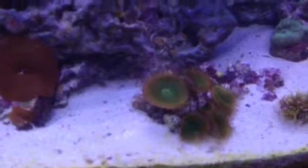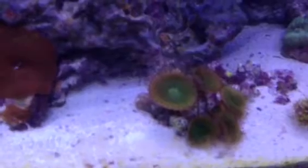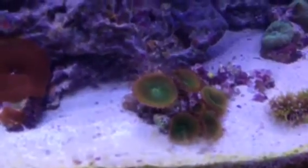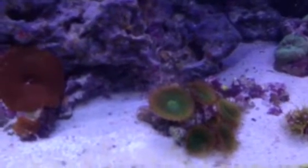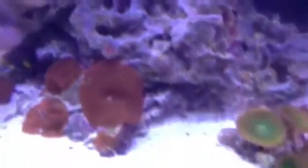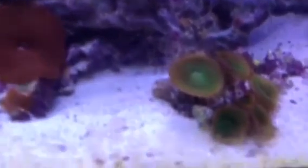My girlfriend was like, 'Oh, that's a cool snail.' I wasn't sure if he was dead or not. I think it came in with this mushroom rock because on this mushroom rock there's a bunch of little pieces of rock — there's one of these softies back here, one of the leather corals. It came kind of glued onto a bunch of rubble and I thought it was just a shell of an old snail, and then I saw the snail kind of move.